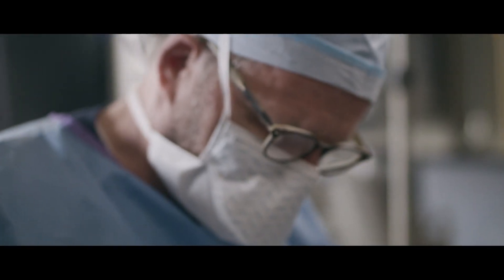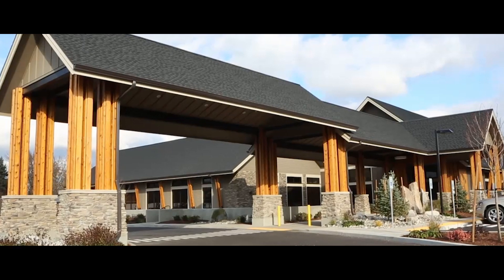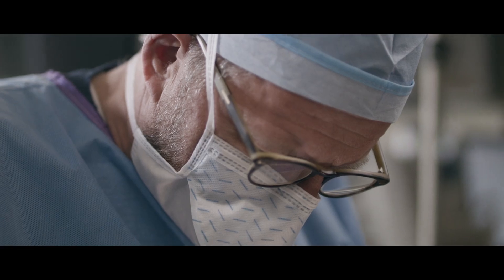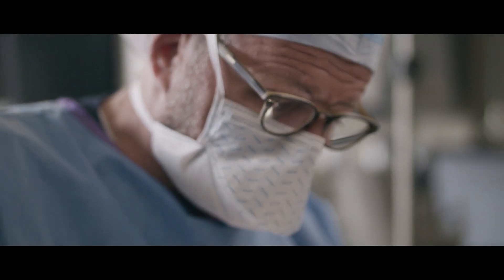My name is Ryan Holbrook. I'm a surgical oncologist at Cancer Care Northwest in Spokane, Washington, and I've been doing this specialized surgery for almost 24 years.